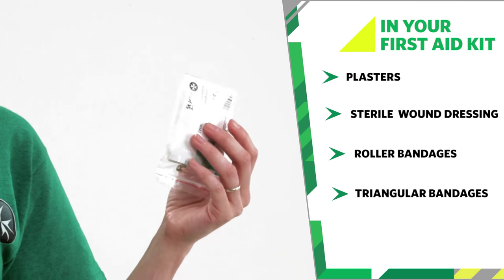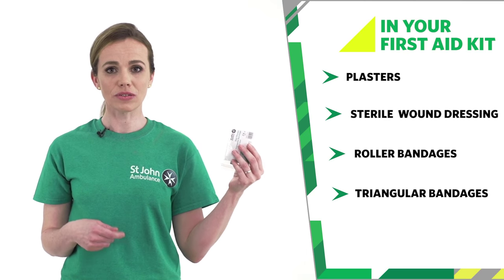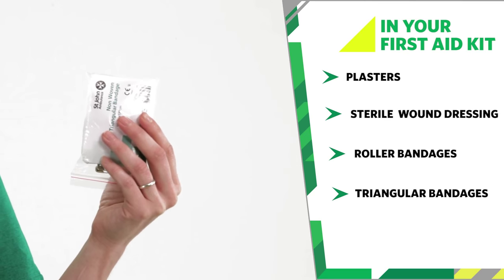A triangular bandage is a large triangular shaped piece of cloth. It can be used as a bandage, and also as a dressing if it's sterile, to cover a large wound or burn.